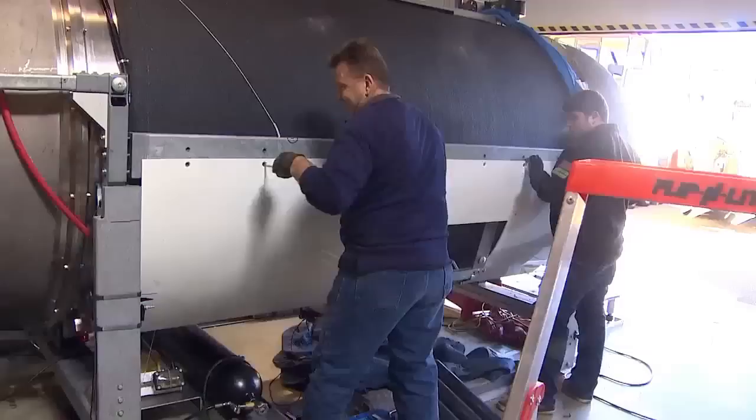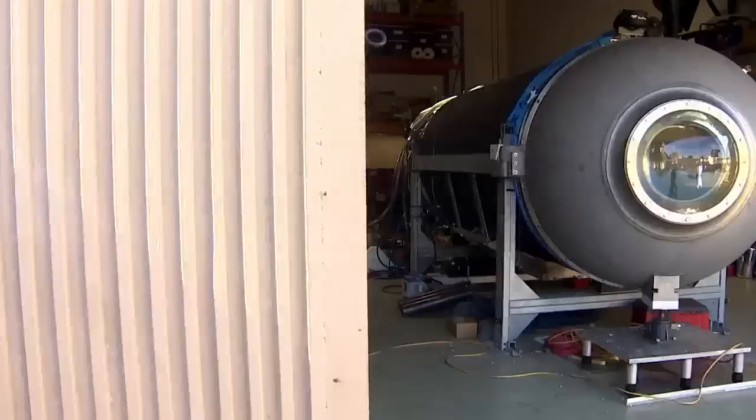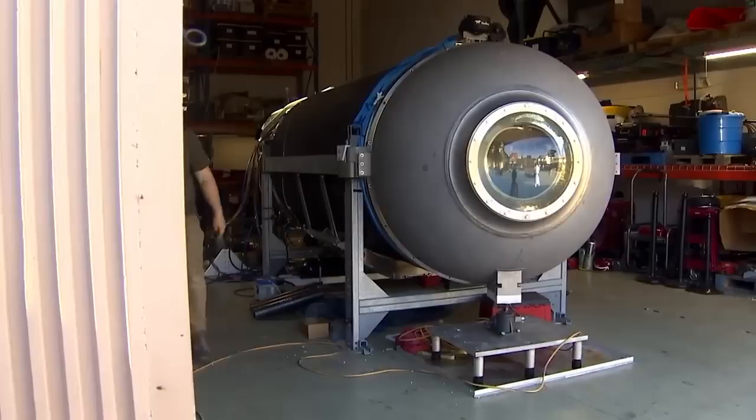Titan is headed there in June. It can dive 4,000 meters, thanks in part to its carbon fiber structure. The strength, weight, and buoyancy it provides exceeds really any other material out there. Tony says this frame will feel about 150 million pounds of pressure near the ocean floor, but the team inside won't feel a thing.